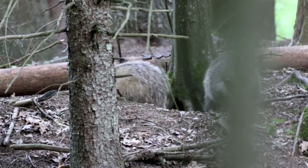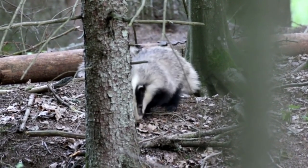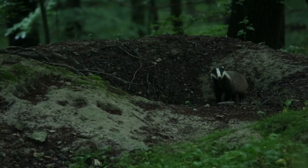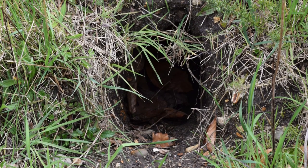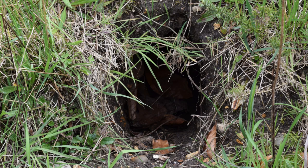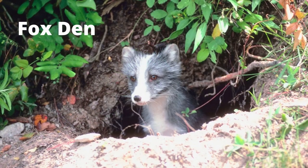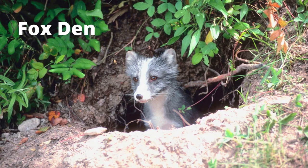How to identify a badger den: badgers use dung and scat to mark their territory, which means they could mark their den too. Dark green, brown, or gray markings near the entrance of a badger den will pretty much give it away and make it easy to identify. There are other signs to look for as well, specifically the shape of the entrance. Just be sure not to mix up a badger den with the den of some other animal, as the entrances can look very similar.